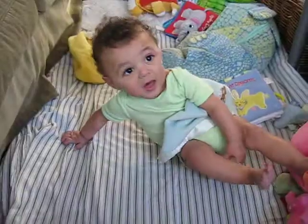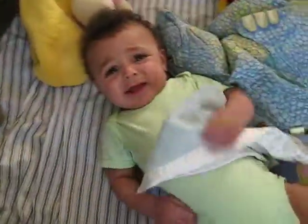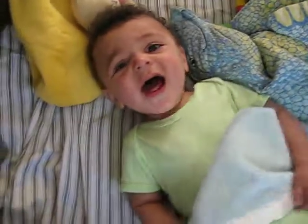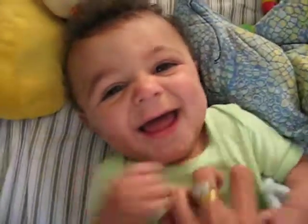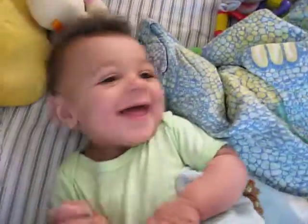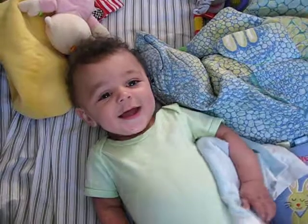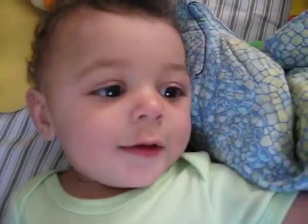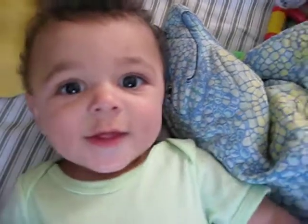So he can sort of sit up. He's not too gentle with his hair. He's still ticklish. He's a kitty.